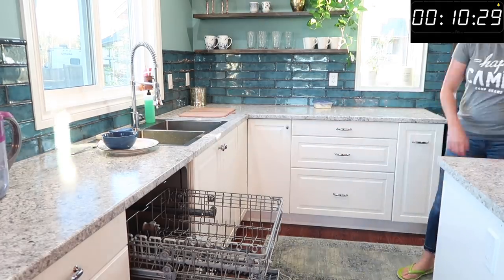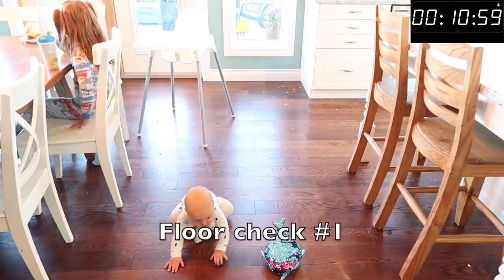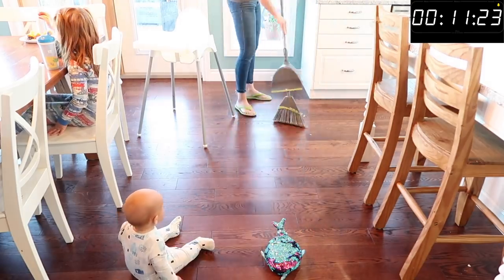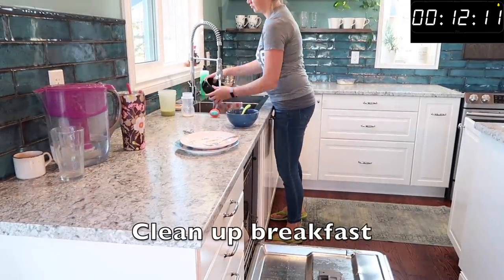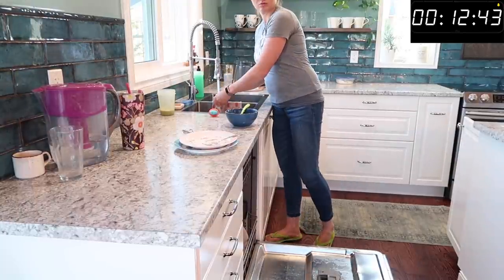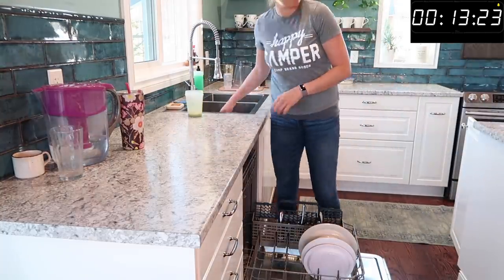We're all done with breakfast, babies on the floor playing, and I'm going to get all of the breakfast dishes cleaned up. I also have to sweep the floor about five times a day because my little baby is just learning how to eat and he spills a ton. Getting all those dishes done as we make them helps keep that kitchen nice and clean and clear.